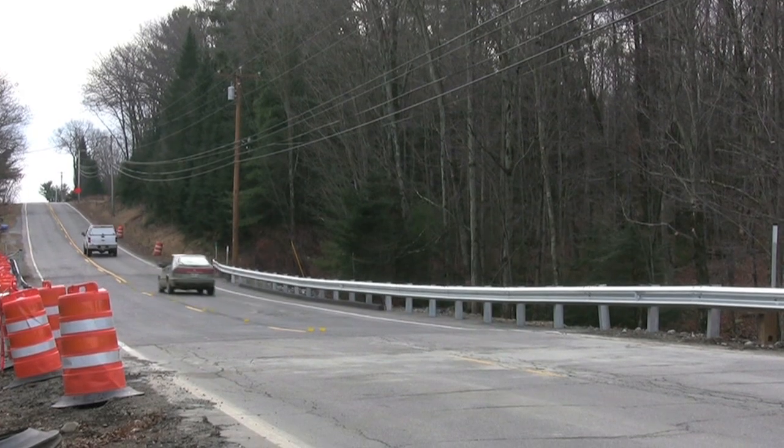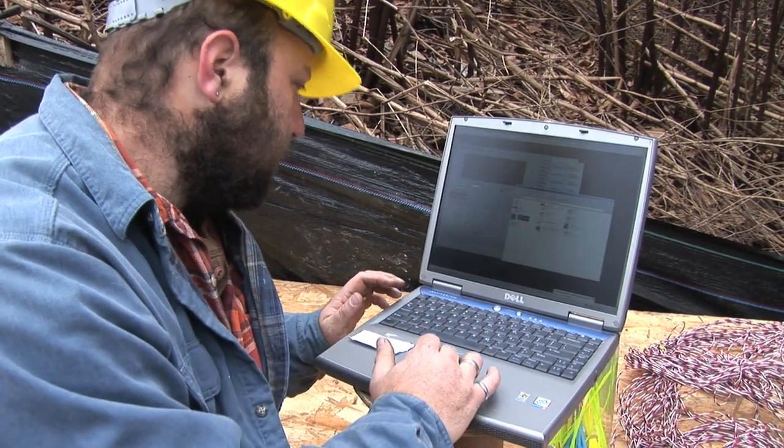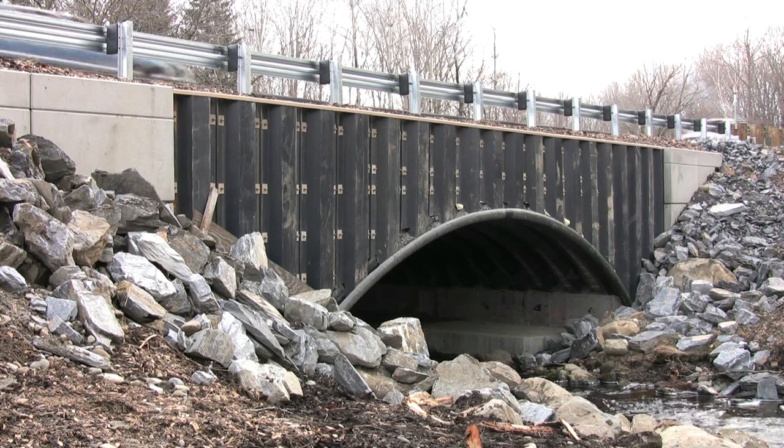Sensors were installed to allow UMaine researchers to monitor the performance of the bridge. This jointless, rebar-free bridge is designed to last significantly longer than conventional construction, and it does so with little maintenance. With this new design, both the lifecycle costs and carbon footprint of bridge construction are reduced.